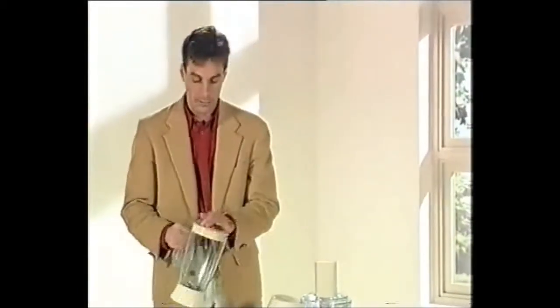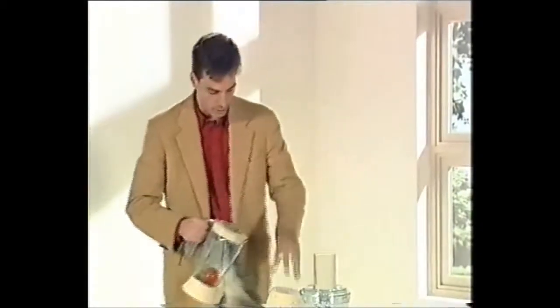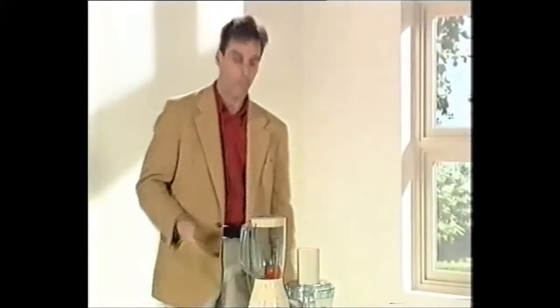All you have to do is open this thing up, put a tomato in it like that, then close it like that, put it on this appliance over here, and press it — ladies and gentlemen, you have yourself a tomato milkshake. How about that?